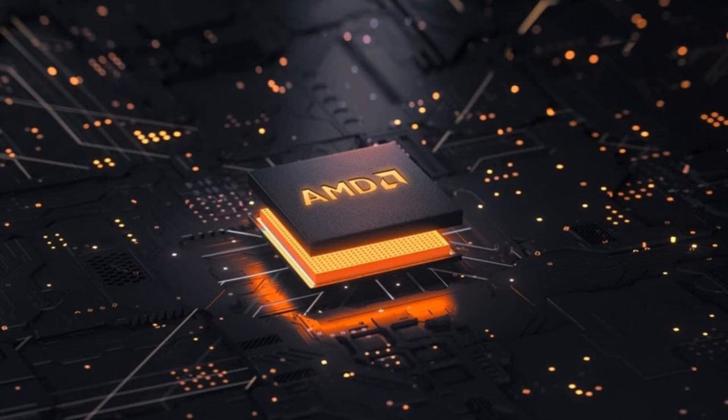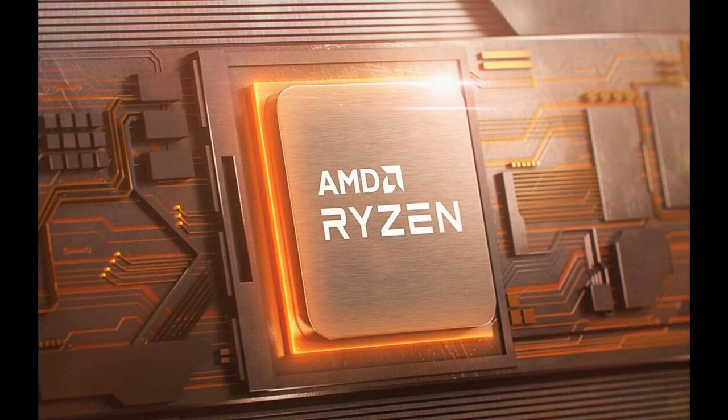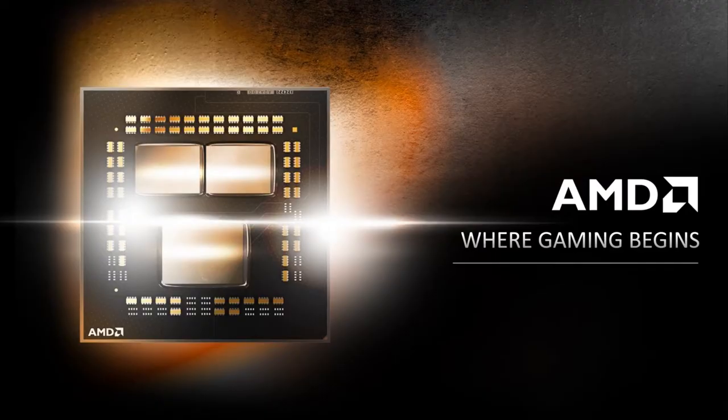The AMD Ryzen 9 5900X processor delivers up to 26% higher generation performance in gaming, including a so-called 8-core complex with direct access to 32 MB of L3 cache. The new AMD Zen 3 microarchitecture delivers 19% generation IPC acceleration.